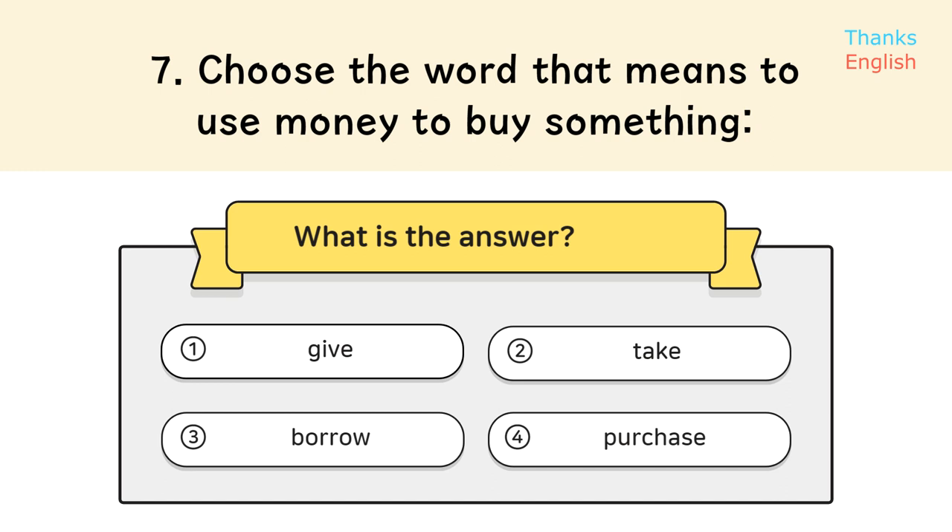Question 7. Choose the word that means to use money to buy something. Answer: 4. Purchase.